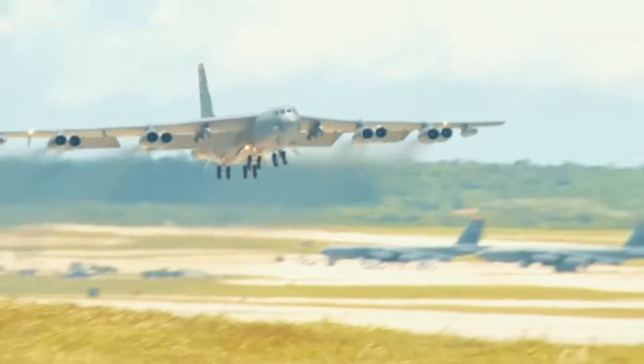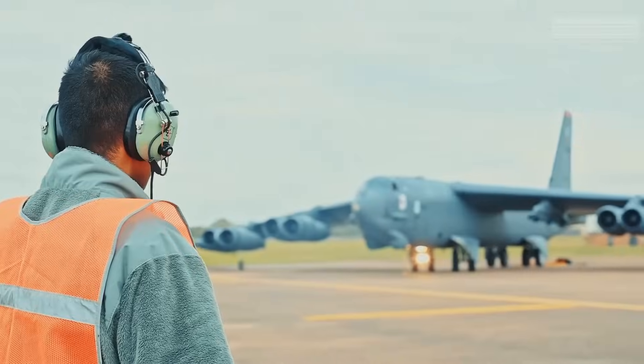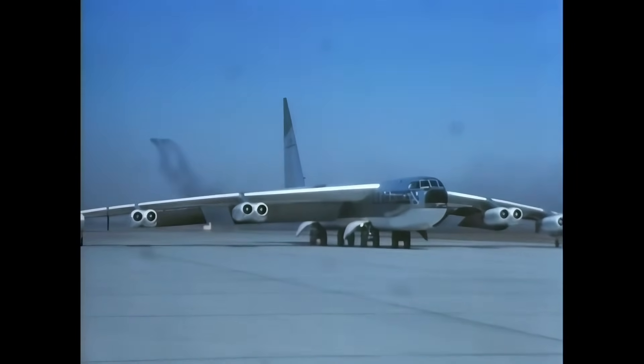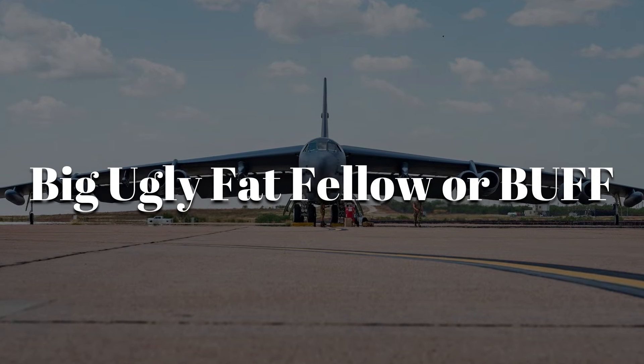It was designed to launch from U.S. bases and deliver nuclear weapons on intercontinental missions. Crews trained constantly, and the B-52 became the visible reminder of American power. The bomber was ugly to some eyes and beautiful to others. Ultimately, it earned its affectionate nickname: the Big Ugly Fat Fellow, or Buff.